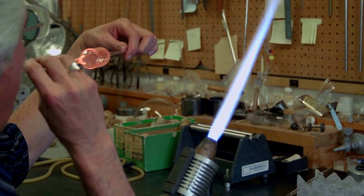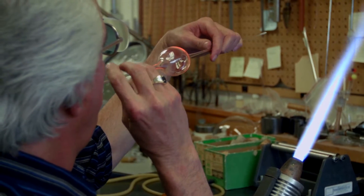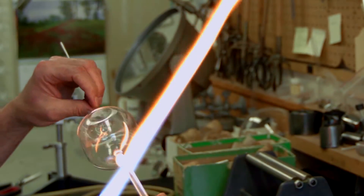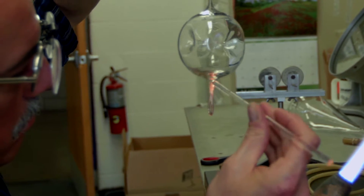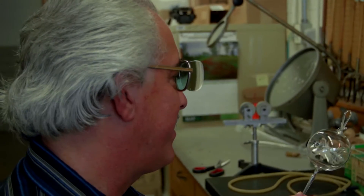I don't do a lot of artistic work — I'm more in the scientific part of it. But occasionally, like at Christmas time and stuff like that, people are always asking for ornaments and things like that. So I make Christmas ornaments and little icicles. That's one of my simpler designs. Some of the other ones have more color and things like that, but they take a lot longer to make.